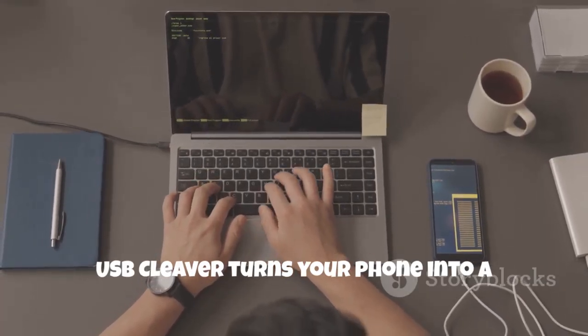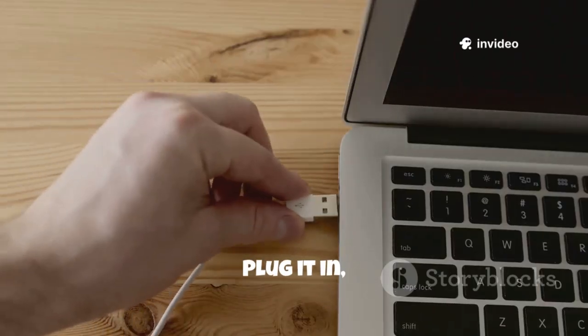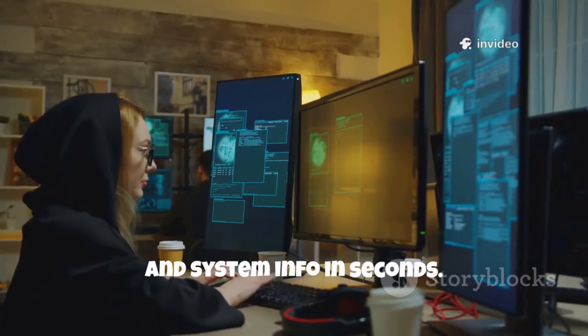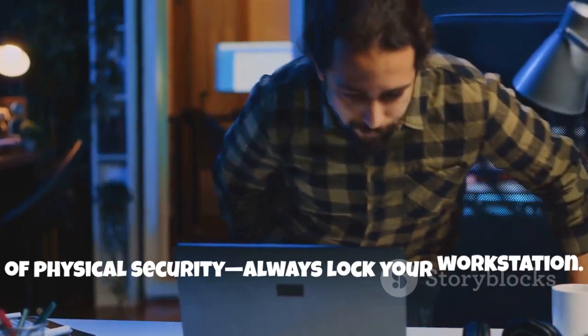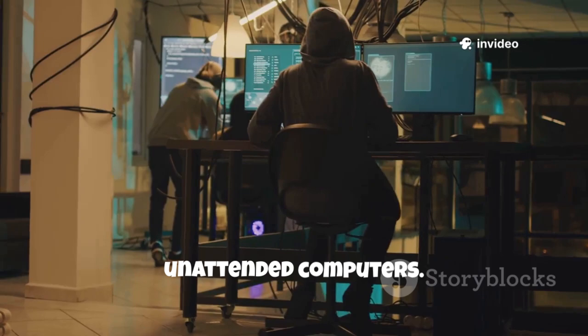USB Cleaver turns your phone into a data extraction device for Windows computers. Plug it in and it can silently grab passwords, Wi-Fi keys and system info in seconds. It's a powerful lesson in the importance of physical security — always lock your workstation. Use it to demonstrate real-world risks of unattended computers.